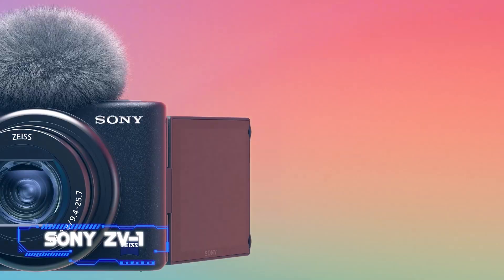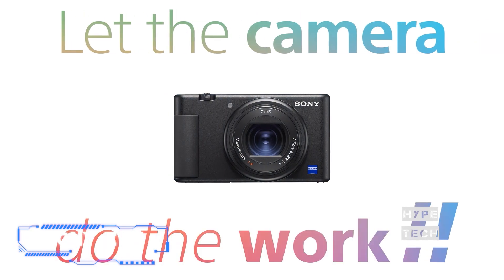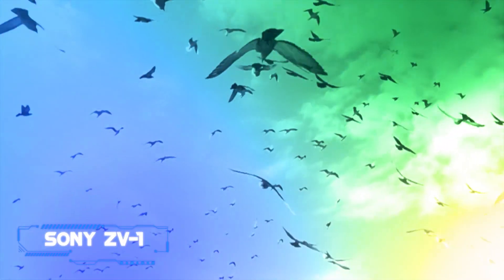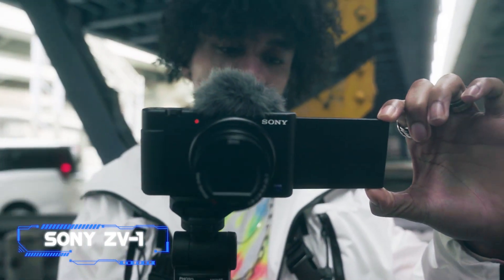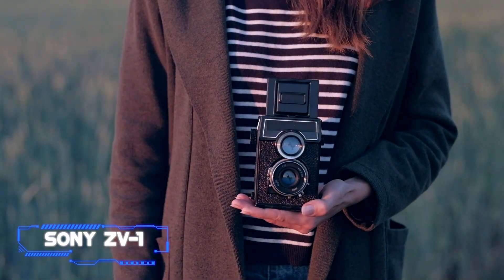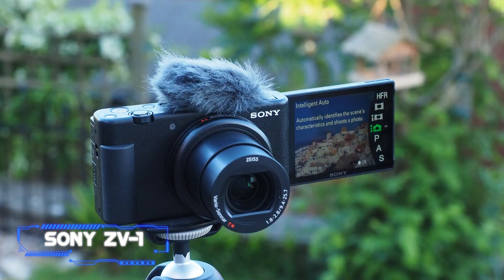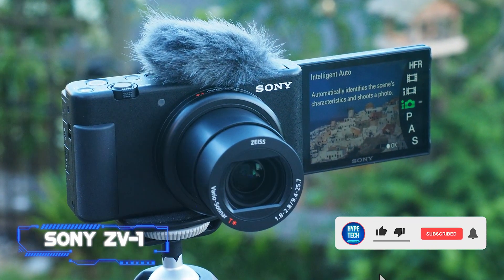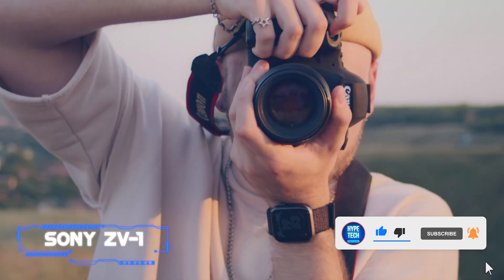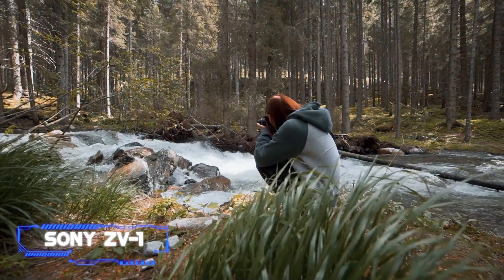The Sony ZV-1 is one of the best compact cameras for creating video. Its combination of a bright f/1.8–2.8 lens, intelligent AF, and articulated screen make it a compelling choice for people who enjoy creating video content and want to make a significant step up from their smartphone. Sony's incredibly popular 20.1 MP one-inch sensor sits at the heart of the ZV-1, which means it's also no slouch when it comes to capturing photos. Its fixed lens has an equivalent focal length of 24–70mm, ensuring the ZV-1 is suitable for everything from landscape scenes to portraits.